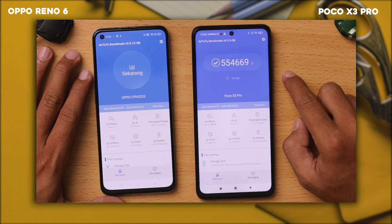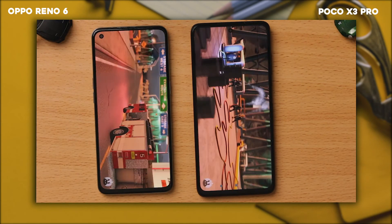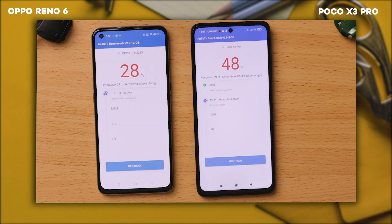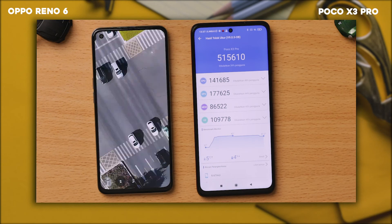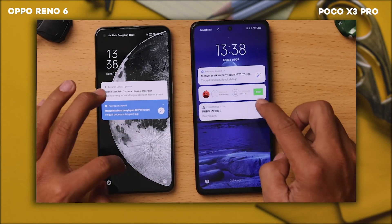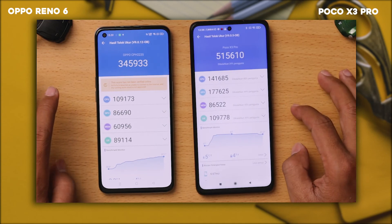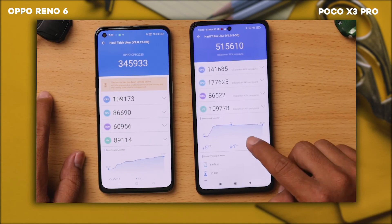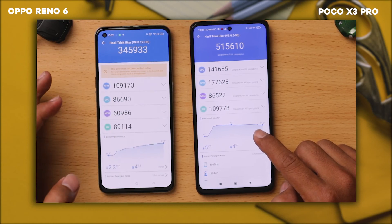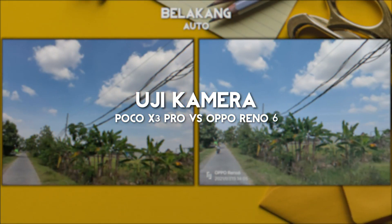Poco X3 Pro ini sementara ada di 554 ribuan, kita bakal uji ulang lagi, kita bandingkan dengan si Oppo Reno6. Untuk skor Antutu-nya, si Poco X3 Pro berada di 515 ribuan, dengan asumsi peningkatan suhu di 5 derajat Celsius dan penurunan baterai di 4%. Sedangkan Oppo Reno6, kenaikan suhunya ada di 2,2 derajat Celsius dengan penurunan baterai 4%, skor Antutu-nya 345.933.